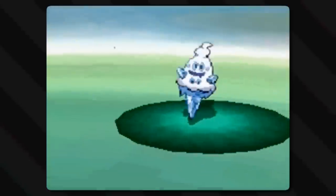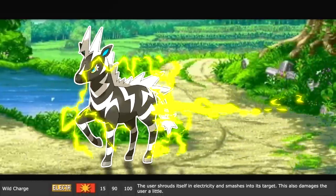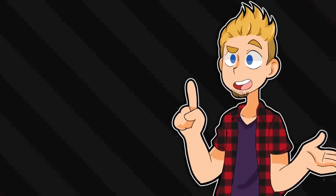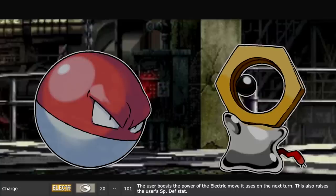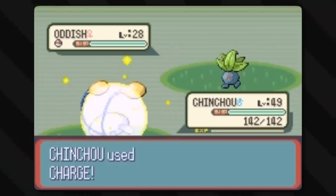Another very similar move is Wild Charge, where the user shrouds itself in electricity and smashes into its target. This also damages the user a little - very similar to Volt Tackle, same concept. But the move simply named Charge isn't so wild. It uses the other definition of charge: instead of damaging the enemy, it boosts the power of the electric move the user uses on the next turn. It also raises the user's special defense stat, basically surrounding itself in a field of energy.